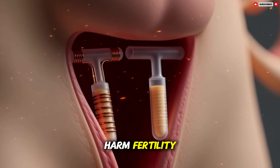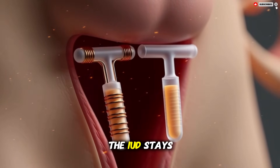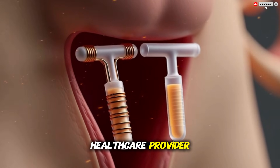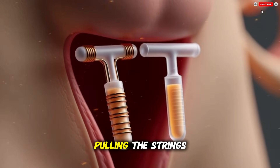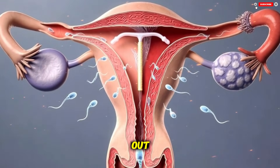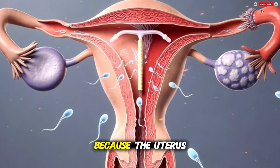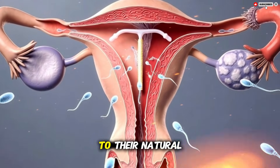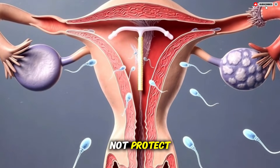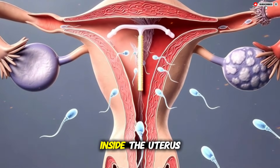This does not harm fertility and usually reverses after the device is removed. The IUD stays in place until it is removed by a health care provider. Removal involves gently pulling the strings, causing the arms of the device to fold upward as it slides out. Fertility usually returns quickly after removal because the uterus and cervix return to their natural hormonal and physical environment.